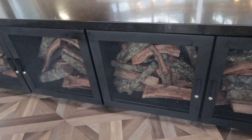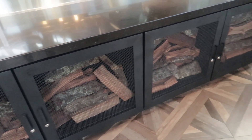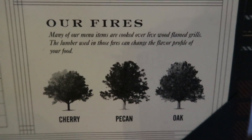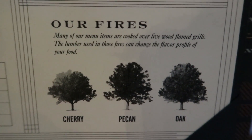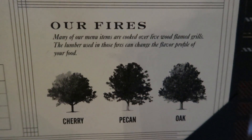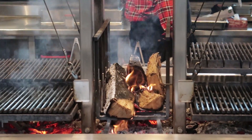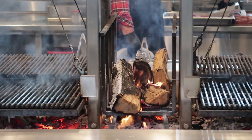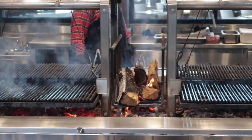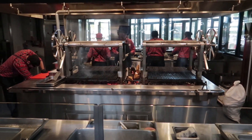One more thing before we get to the actual food — they use three woods to smoke their food: cherry, oak, and pecan. Nikki asked about nut allergies, and they said they'd done the research ahead of time. Even though the food is cooked in the smoke of pecan wood, people who have nut allergies won't suffer because they're not ingesting the nuts themselves. So you're all good with the pecan-smoked food items.